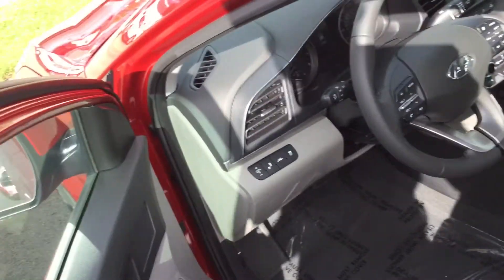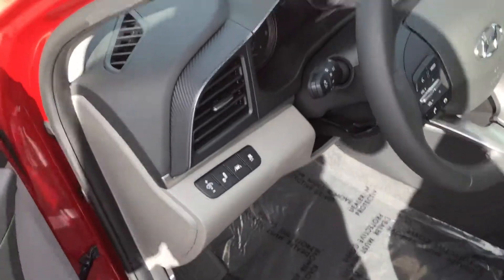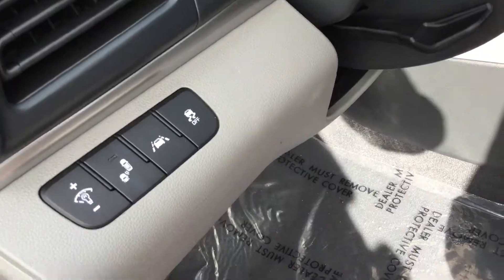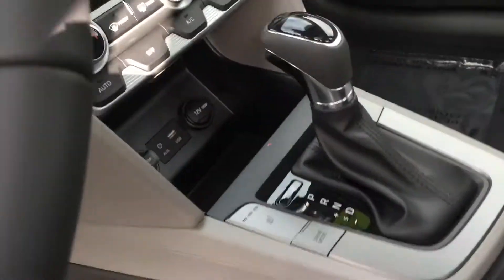Let's take a look on the inside. In the 2020 value edition Elantra, this offers blind spot detection, lane keep assist, and traction control. You also get a drive mode, heated seats, backup camera, and even a sunroof.